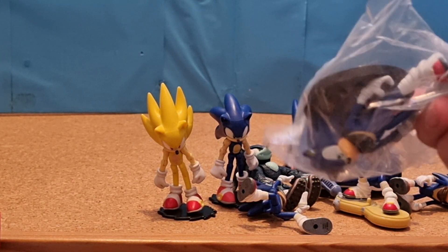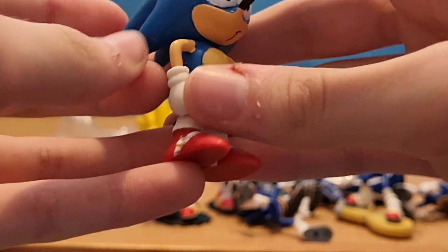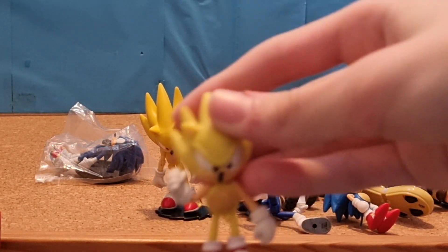Next I've got this bootleg Tomy Sonic that I haven't even opened yet. Bootleg First Four Figures Classic Sonic. Bootleg First Four Figures Classic Super Sonic.